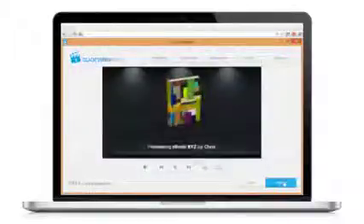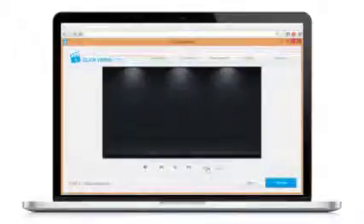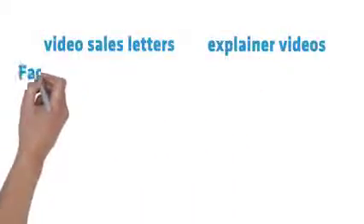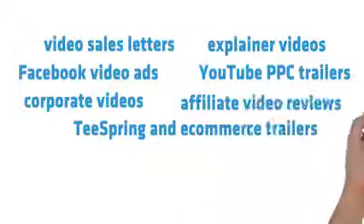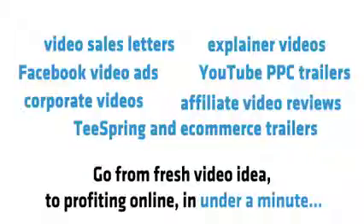Tweak dozens of pre-made video templates, or create your own using 130 handcrafted done-for-you animation videos proven to profit and go viral. Use the one-click video maker software to create profitable videos for video sales letters, explainer videos, Facebook video ads, YouTube PPC trailers, corporate videos, Teespring and e-commerce trailers, and affiliate video reviews. Go from fresh video idea to profiting online in under a minute.